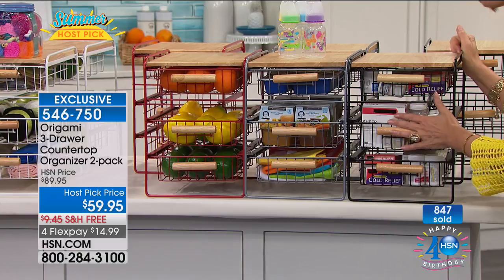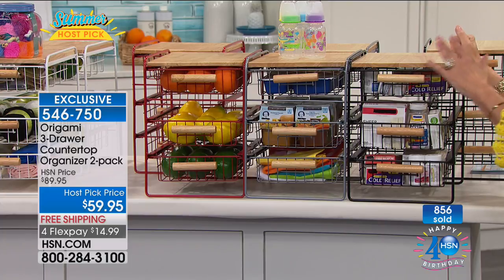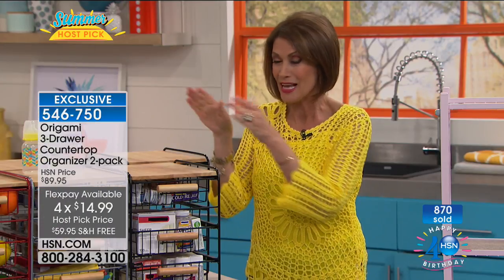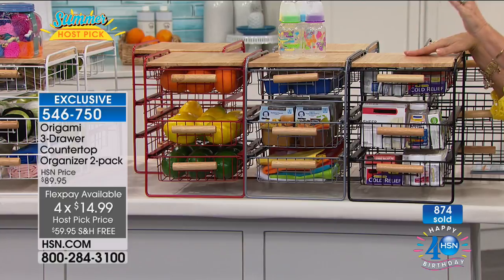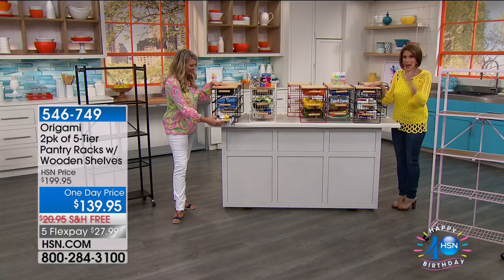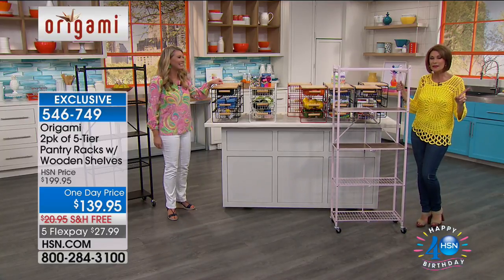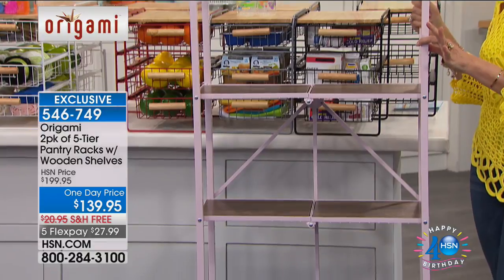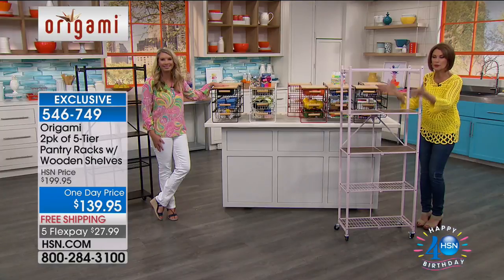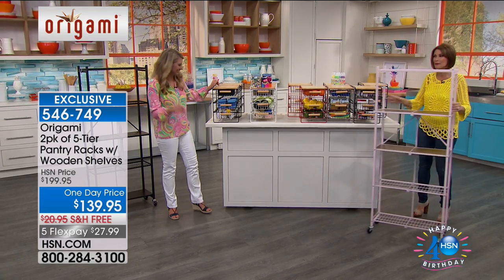If you'd like it, please stay in the ordering process — hundreds of you are trying to get through. Closing in on almost 1,000 ordered in this presentation, but the price and the flex payment both end at midnight. This is your chance. Don't miss these — you are going to love them and more importantly, you're going to use them. Something else that has never been done in the history of HSN: we're going to give you two of your pantry racks with wooden shelves, completely collapsible, at a one-day price of $139.95.